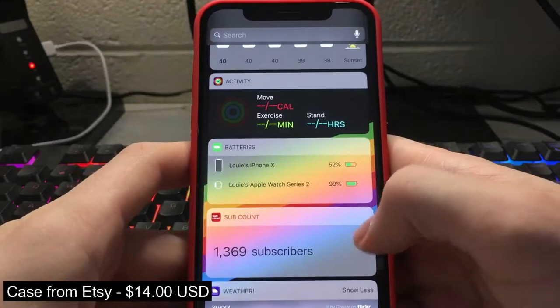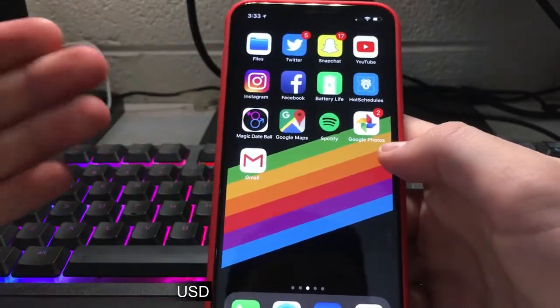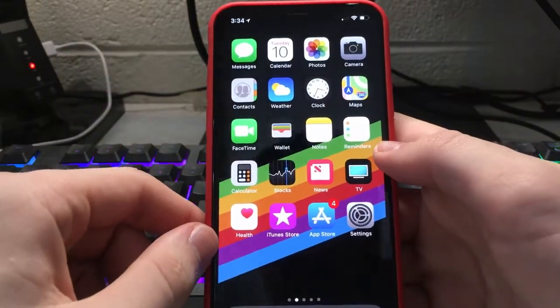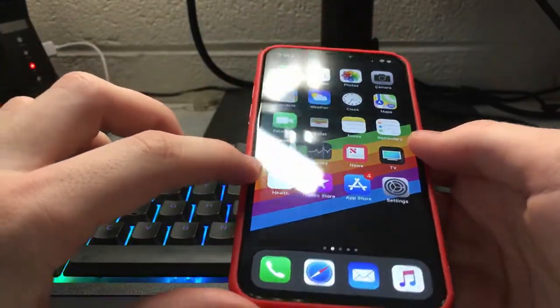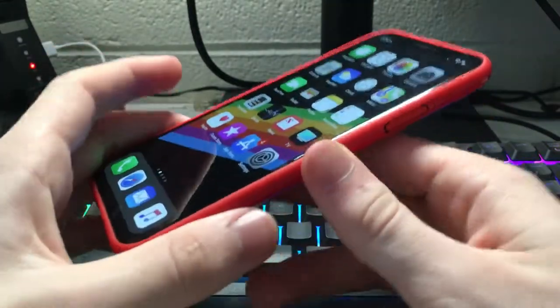Yeah, I got this, it was $14 — I'll put the link in the description — definitely worth it. I just thought I'd share it; it's pretty cool because I've never seen a case like this actually for sale. It's pretty nice and super low profile.